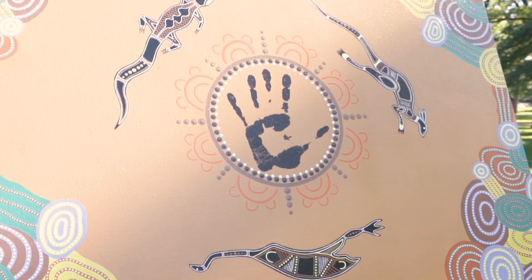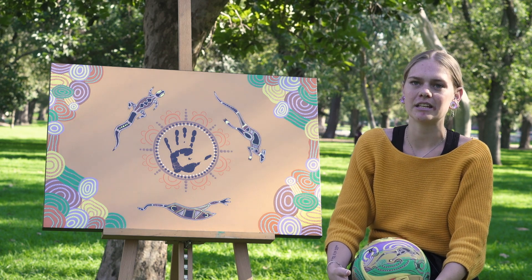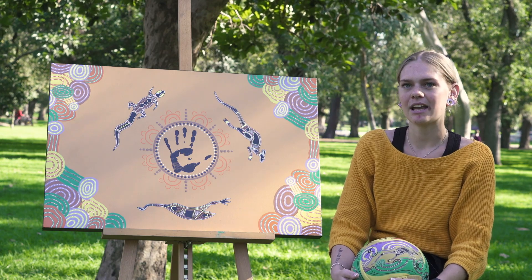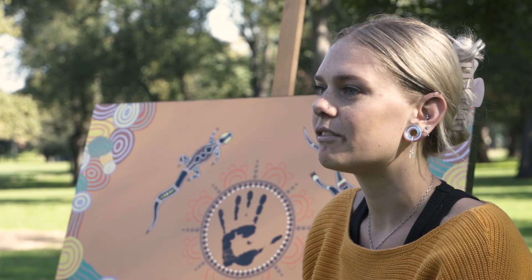The three animals in the design are a recognition and acknowledgement that also touches on the elders past, present, and the ones emerging. I did the kangaroo for the elders emerging and the future of our culture.